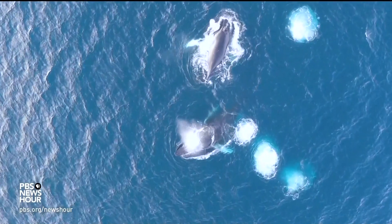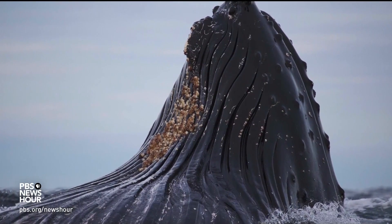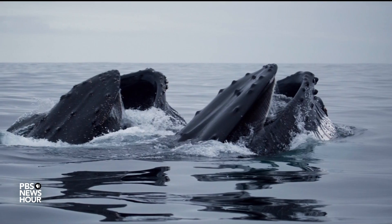DAVE JOHNSTON: Imagine if your mouth went from your chin all the way to your belly button — that's pretty much the way it is for these whales. They engulf this very huge volume of water, squeeze the water out, and the baleen that's in their mouth keeps the krill inside, kind of like a filter.